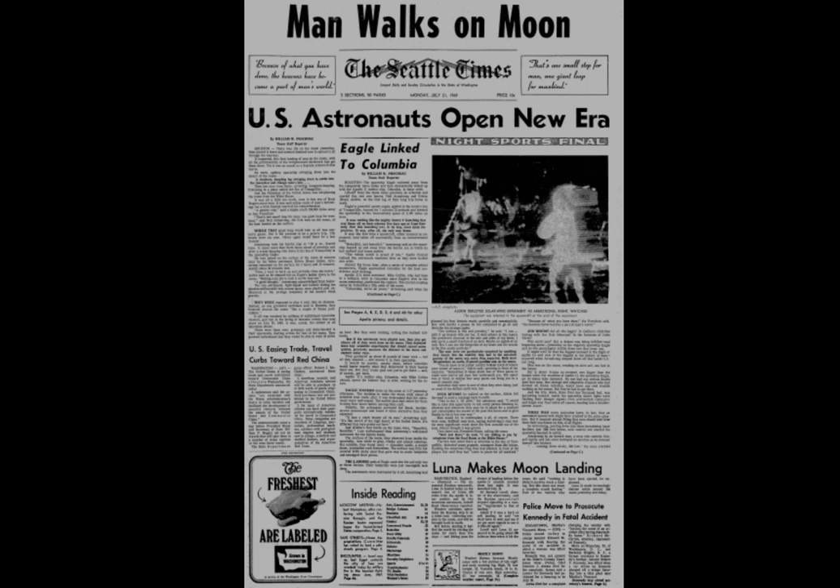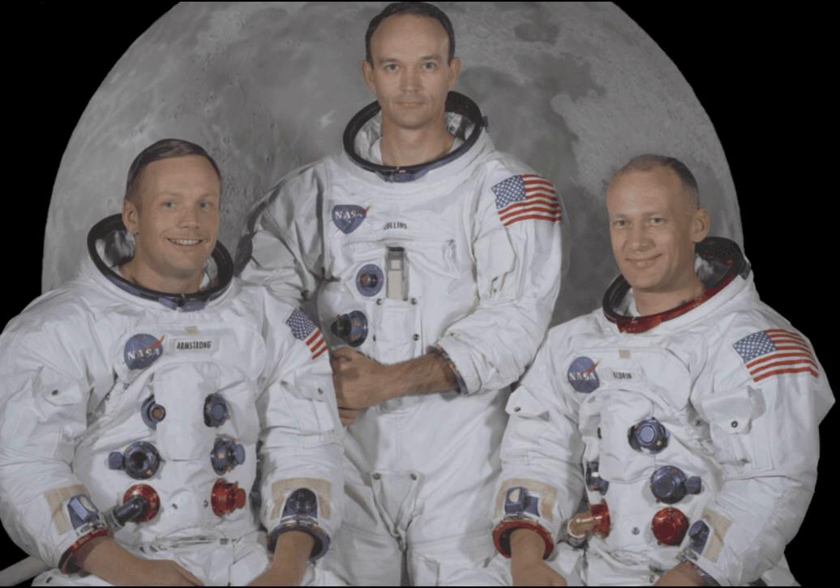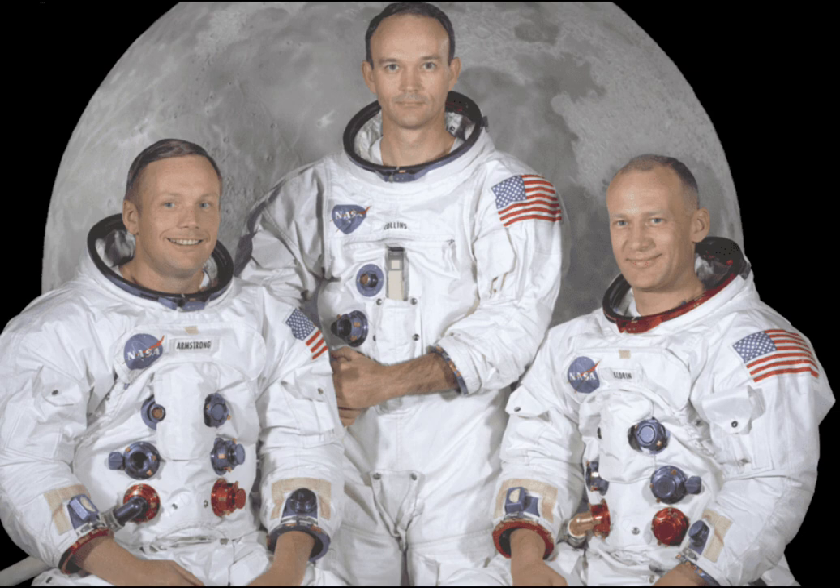Many people describe the 21st century as the age of technological advancement. With technology like cell phones, advanced artificial intelligence, and laptops becoming commonplace at home, school, or work, many people overlook the event that led to some of the United States' greatest technological advancements still used today or that paved the way for future advancements: the Apollo 11 moon landing.